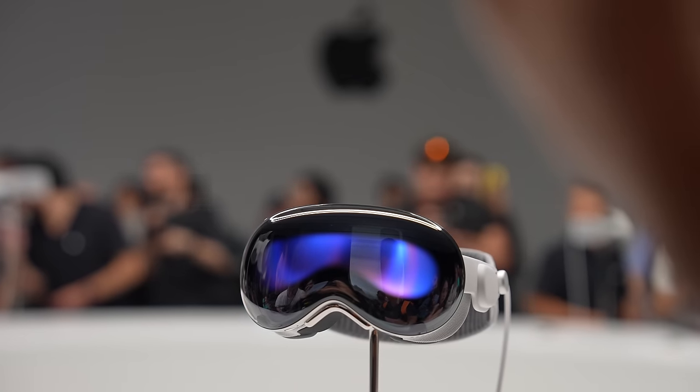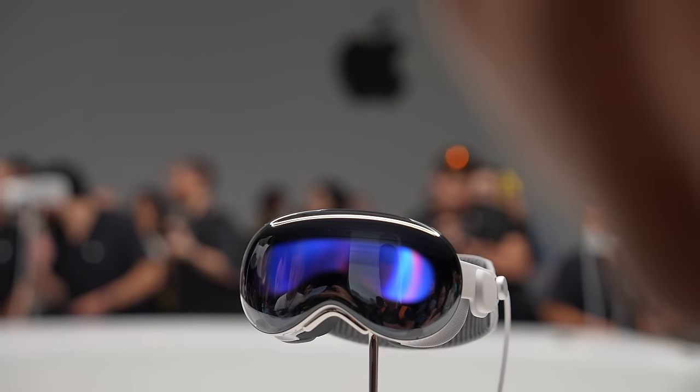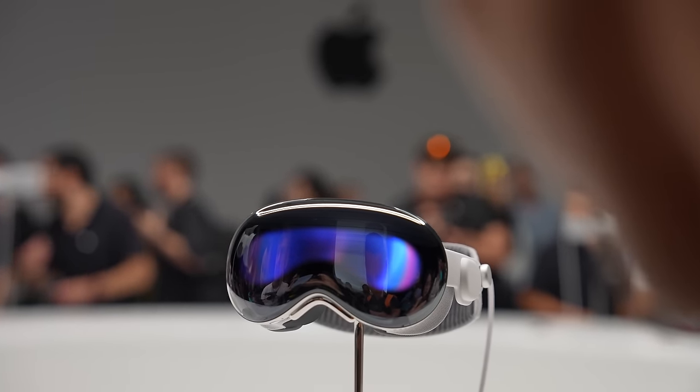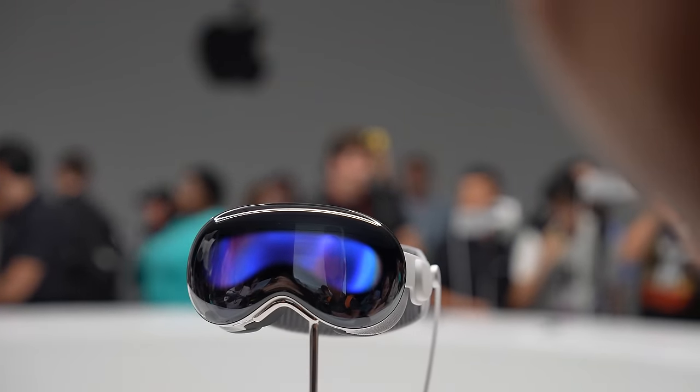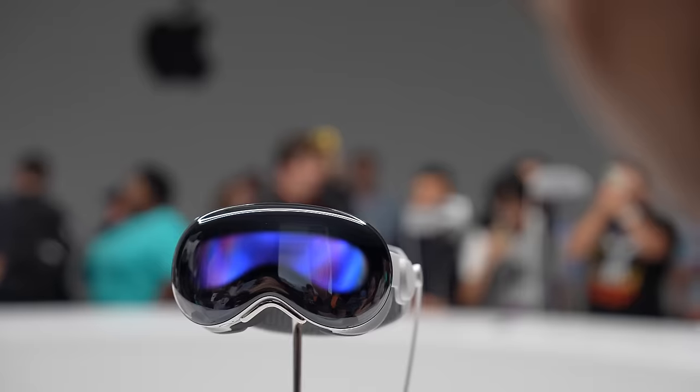In the ideal future, Vision Pro would be just like a pair of sunglasses you could put on, but we have to start somewhere. As a first-gen product, this is super impressive — some of the most impressive tech I've seen recently. I honestly can't wait to get it in hand and really use it when it releases early next year.